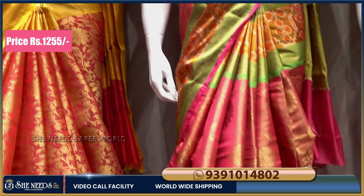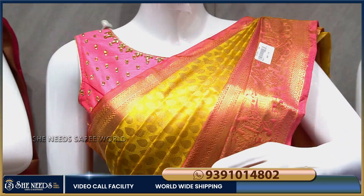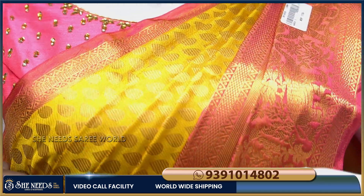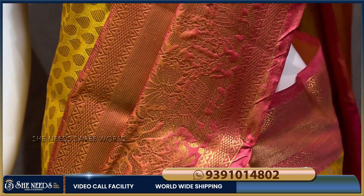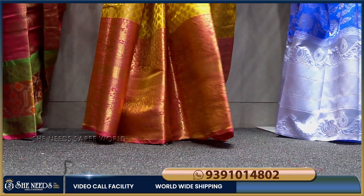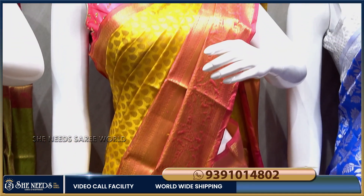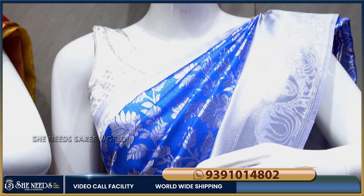Just 1255 rupees. I have a yellow and pink combination — mustard yellow and pink combination. I have a single-line catalog piece with a lot of color combination. I have a big border with a lot of color design. The cost is a very reasonable price and I have a contrast blouse.